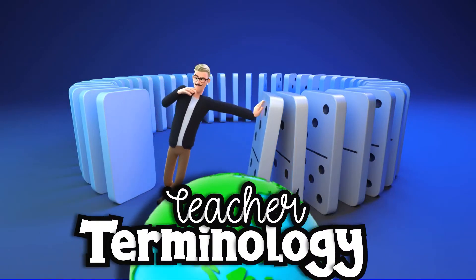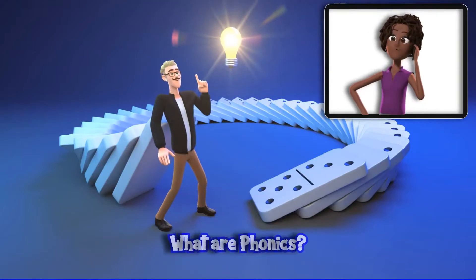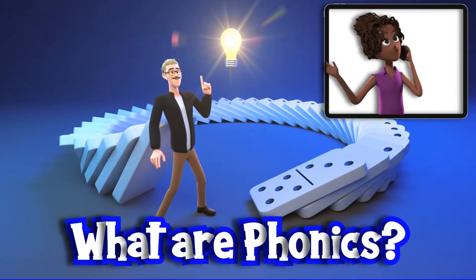Teacher terminology — what does it mean in the world of education? What are phonics, and when will my child start learning them?